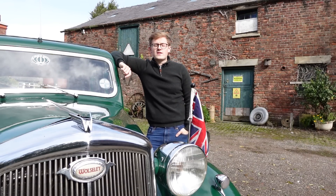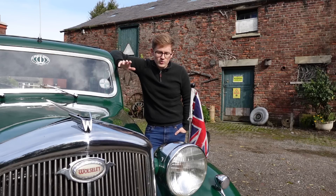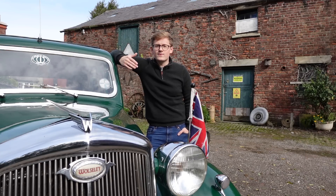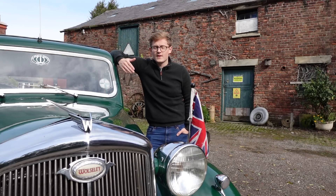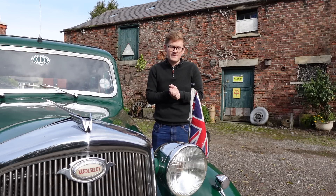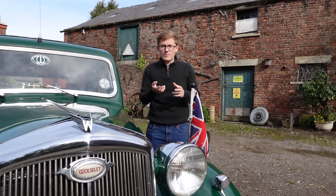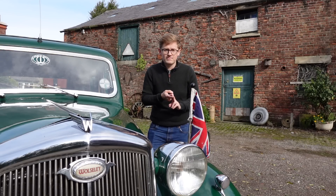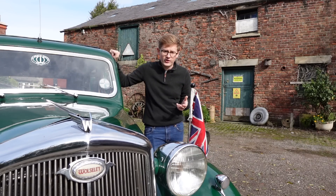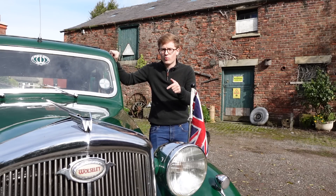So with that rigmarole out of the way, we return to the reign of King George, where Britain was a rather different place. As Wolseley was one of Britain's largest manufacturers in the early days of the motor car, there came with it a preconceived market segment. Britain was, and still is, obsessed with class, so that's the easiest lens through which to see what I mean. In this era, the working class could only dream of affording a car. They were the plaything of the middle class and the aristocracy. And while some manufacturers, like Ford and Austin, gradually established themselves in making people's cars, the most successful manufacturers catered for the middle class, like Wolseley.